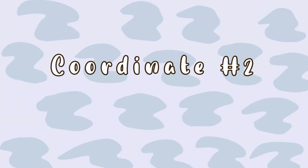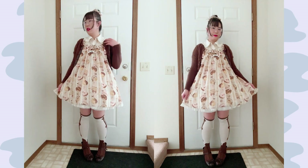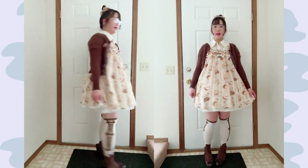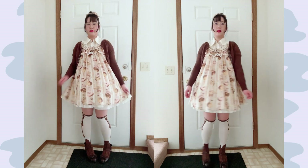For day two, I am going to check out some donuts — hence the donut coordinate! I paired Melty Cream Donut with accents of brown, which is a basic, simple coordinate. I completely forgot how short Melty Cream Donut is, so don't mind the amount of thighs you see in this coordinate.